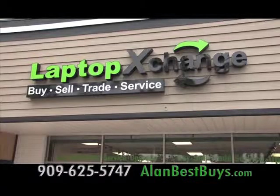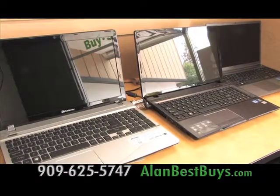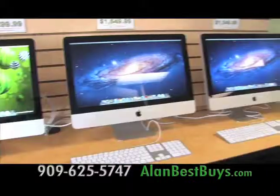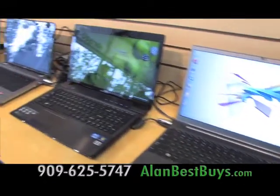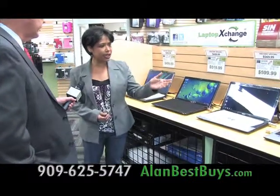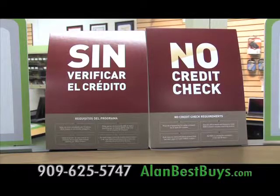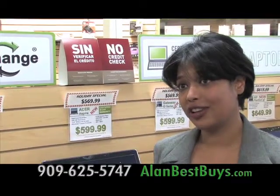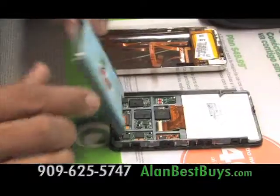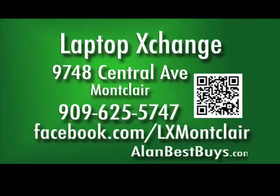It's back-to-school computer time at Laptop Exchange in Montclair. They have great deals on brand-new and factory-refurbished laptops and Apple products, and you'll always save with their discounted prices. Laptop Exchange is famous for factory-certified refurbished computers, but now there are brand-new computers — Acer, Gateway, HP, and Dell. There is financing available: you can pay it off in three months with no interest. Laptop Exchange also has complete repair services and buys used iPhones. Used laptops starting at $99.